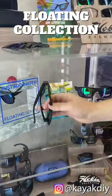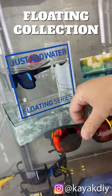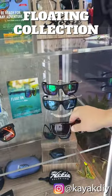Next up, our floating sunglass — you see one right there. They come in two styles: coastal, and we got a sport wrap mojo.